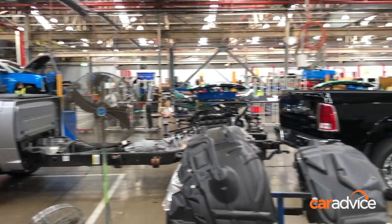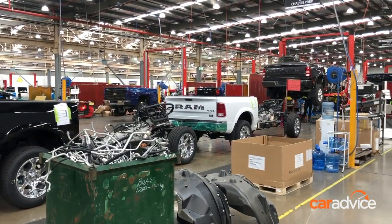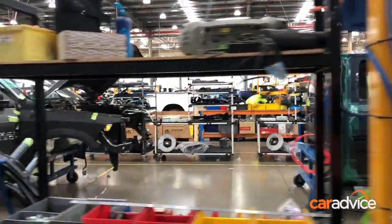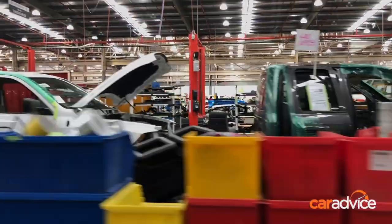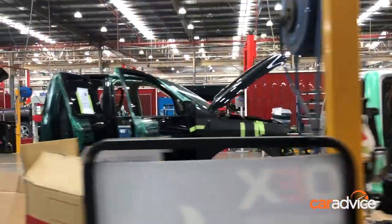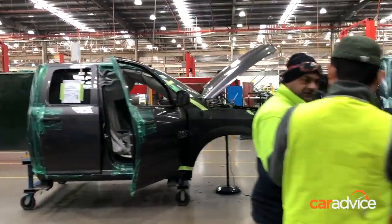The local remanufacturing process for each Ram truck effectively reverses how it was built in North America. The body is separated from the chassis before more than 290 new and unique parts — many from local suppliers — are fitted to each vehicle. The dashboard and other key components are made by the same companies that used to supply Holden, Ford, and Toyota when they were manufacturing vehicles in Australia.